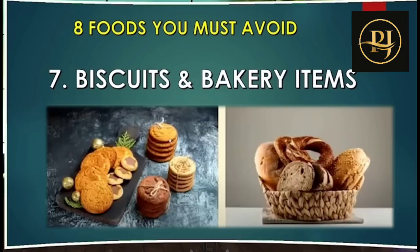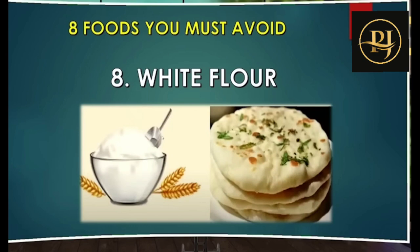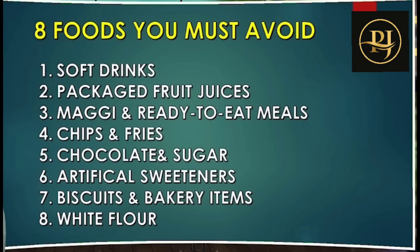Next: biscuits and bakery items. Bakery items have lots of calories and zero percent nutrition value — that is the main reason to avoid them. Next, white flour — the main source of pizza, burger, and butter. You should completely avoid these; it is best to do so.